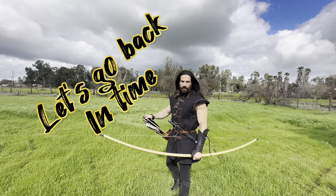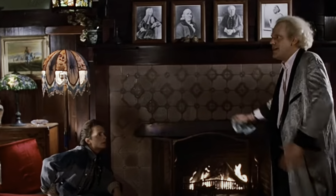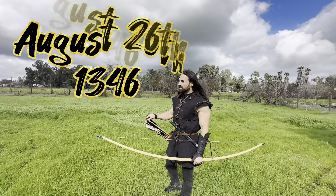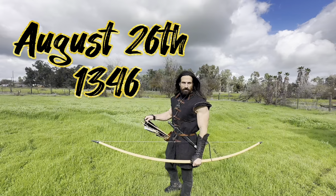Welcome back everyone, this is Dash Renard. Today we are going back in time — we're sending you back to the future! August 26th, 1346, the Battle of Crecy.